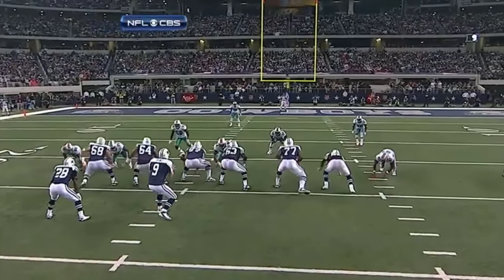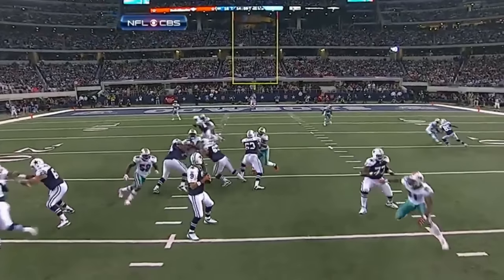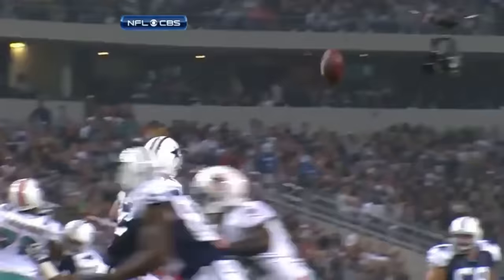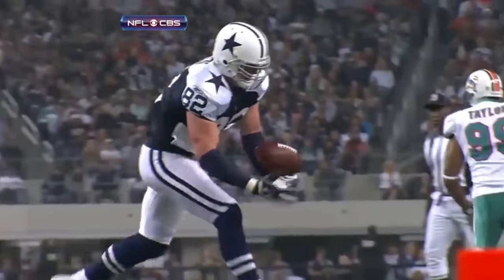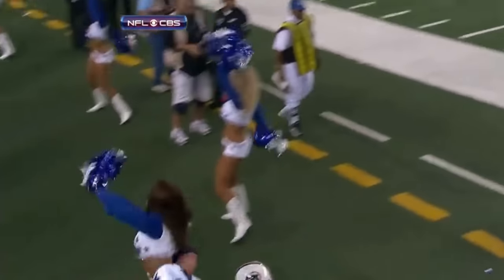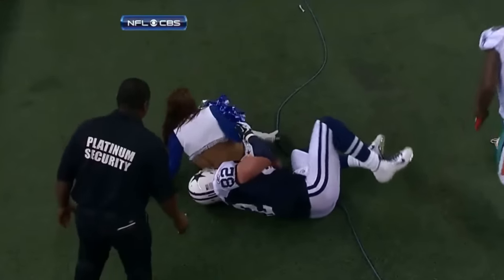Somehow Romo makes another sensational play here. It's the blitz. The running back does not see Dansby on the blitz. Tony Romo takes another big shot. How about that? Three plays — this drive is all Tony Romo. Three times this drive, he's gotten it done.